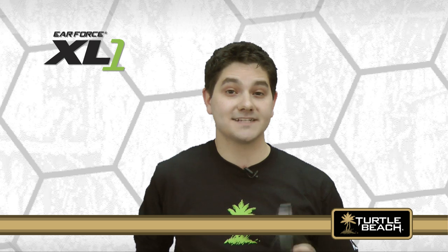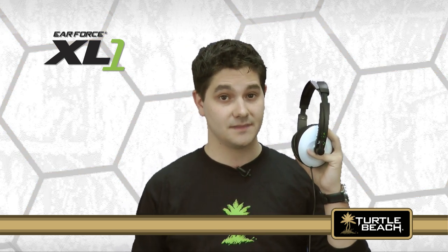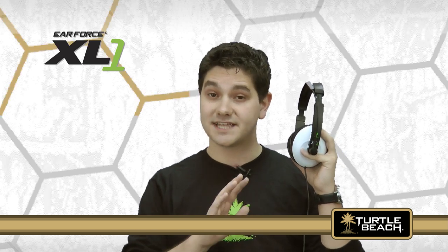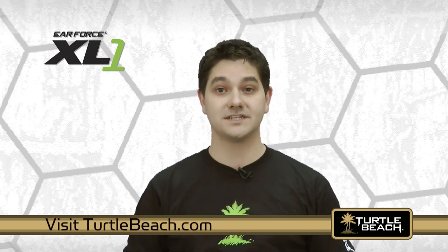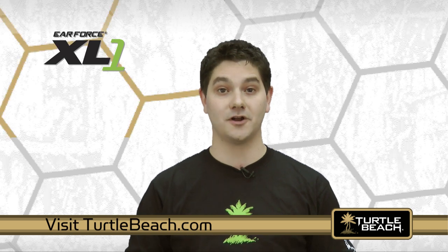The Earforce XL1 is the best value in an amplified wired headset for your Xbox 360. Once you hear the difference the XL1 makes with your Xbox games, you won't settle for anything less. To learn more about the XL1, visit TurtleBeach.com where you can also find out about our other great Turtle Beach audio products.